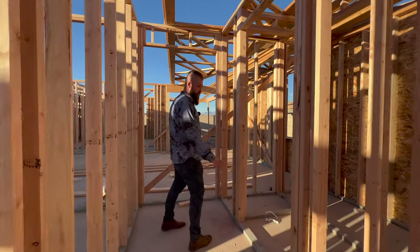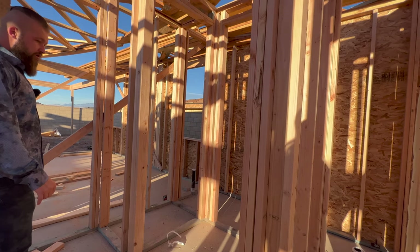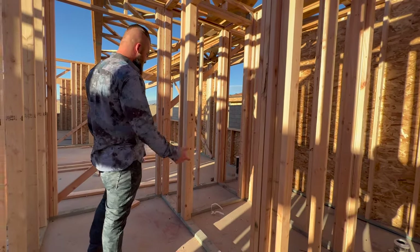I think this will be either a powder or a laundry room — probably a powder. So this is the closet for this room, and then that will be a powder bathroom — that's the half bath.